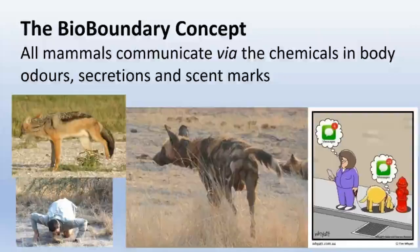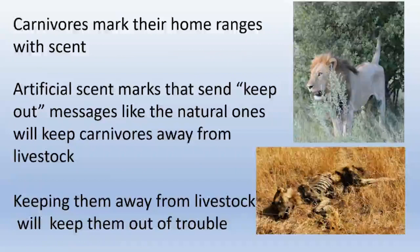The bioboundary concept is based on using chemicals in body odors, secretions, and scent marks that mammals use to communicate. It is completely universal among mammals that we all use smells to communicate. Carnivores in particular mark their home ranges with urine, feces, and various glandular secretions. Our aim is to use artificial equivalents of those home range demarcations to send the same 'keep out' messages as the natural ones do, thereby keeping predators away from livestock.